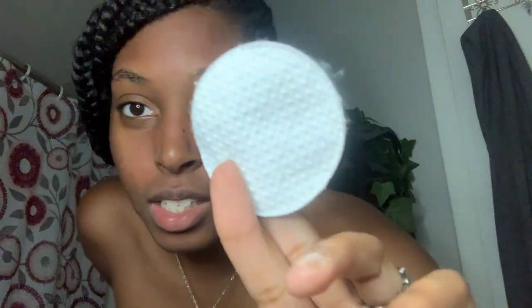I take the witch hazel on a cotton round — the cotton round has two different sides, a rough side and a smooth side. I like to put it on the rough side, just like so. Then I like to just rub it on my face. I try to swipe up because that's how you avoid wrinkles — if you bring it down you're gonna create wrinkles, so I like to go upwards. Witch hazel is also good for removing leftover makeup after washing your face.